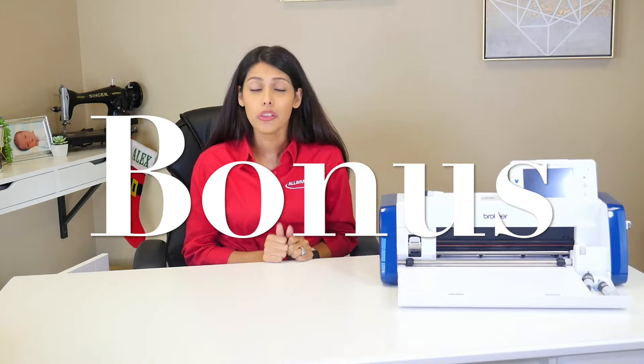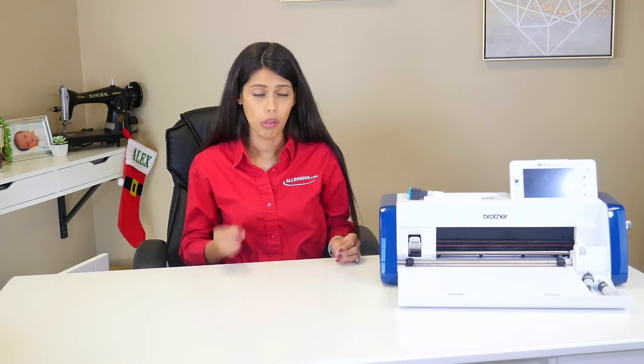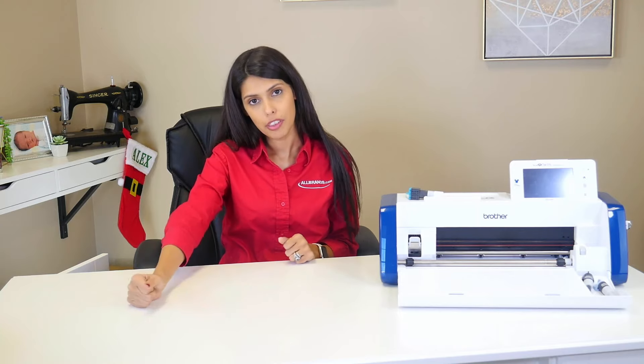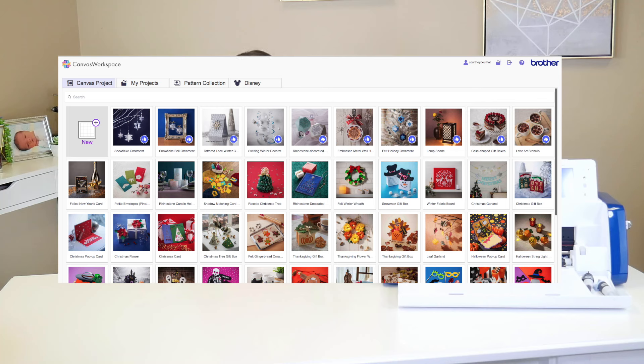Our bonus tip is to use Brother Canvas. Brother Canvas is the free software that Brother gives you with your machine — you do not have to pay a subscription for it, it is completely free. Why do I recommend it? Because it's also a lot easier to use in my opinion, with the welding tools and all the different tools. Dive into Brother Canvas, play around — they give you free projects on there, they never delete them. Register your machine because you should be doing that anyway, and have some fun. It's free, it comes with the machine.